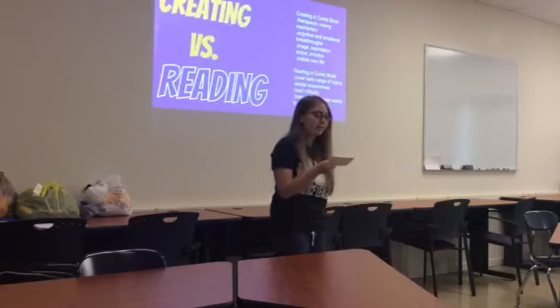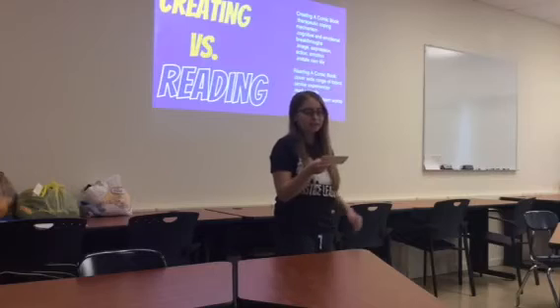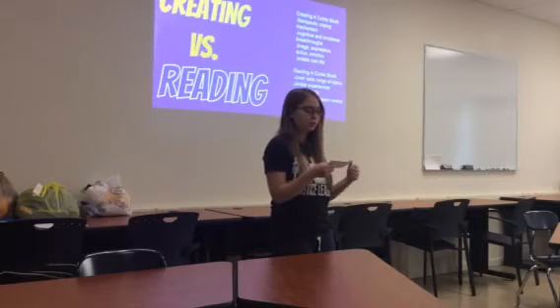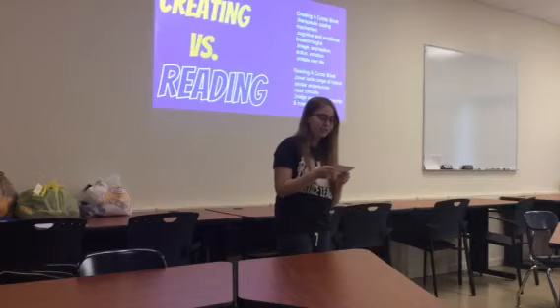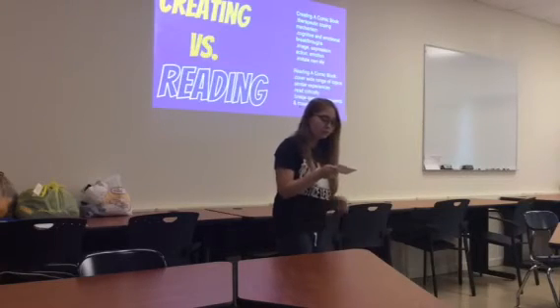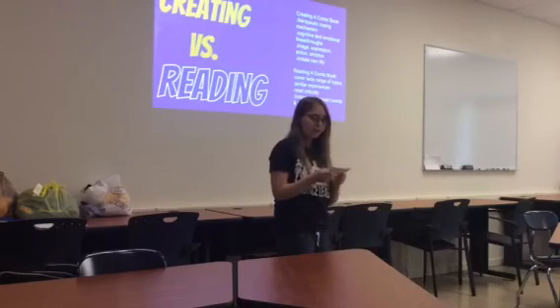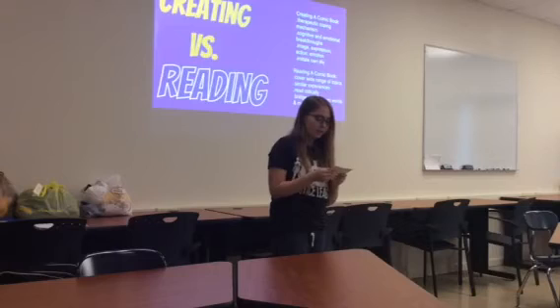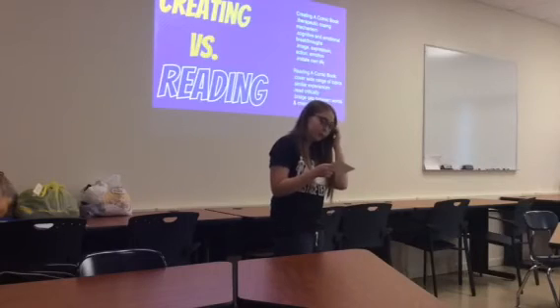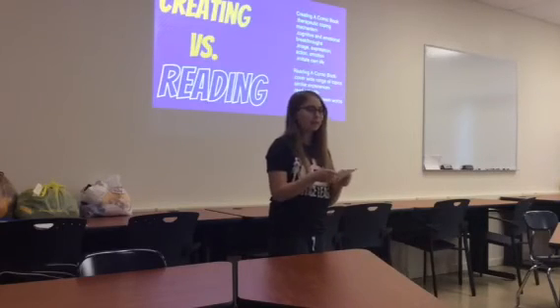Creating versus reading: creating a comic book is a therapeutic coping mechanism that goes beyond the usual text-based storytelling. It can lead to cognitive and emotional breakthroughs, allowing for simultaneous expression of body image, verbal expression, physical action, and emotions. Creating a comic book is a way for patients to relate their personal experiences from past or present and develop a plot that imitates their own life.